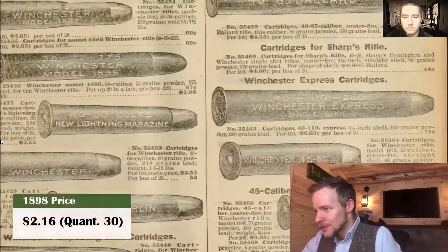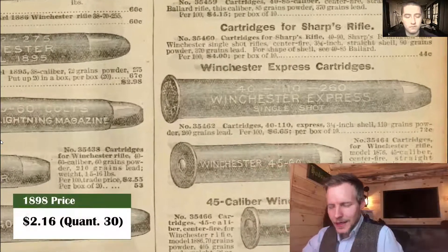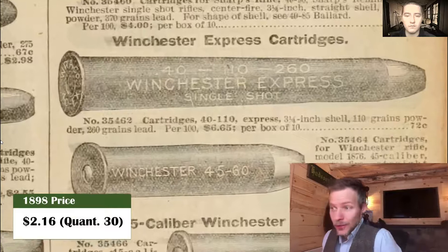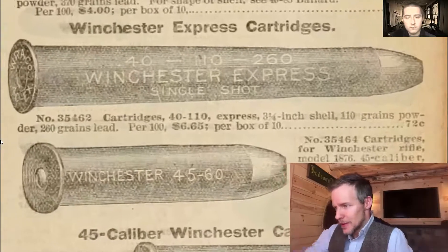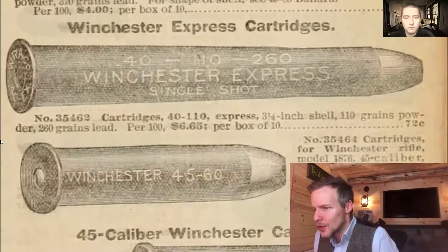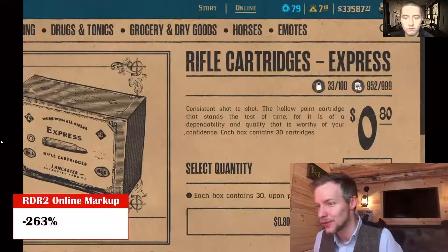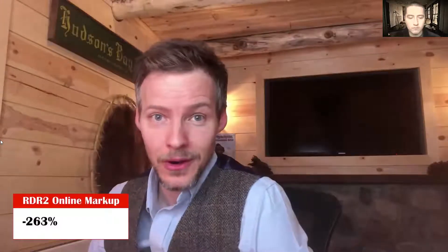We're going to be looking at the Sears and Roebuck's 1898 catalog, which is what the Wheeler and Rosson catalog is based on, and we're going to compare the historically accurate 1898 prices with the Red Dead prices to see how far off Rockstar is. We'll start with express cartridges. In 1898, for 30 cartridges it's $2.16. These were actually historically sold in boxes of 110, but for comparison, the Red Dead price is only 80 cents — that's a 263% difference, which is surprising for Rockstar.